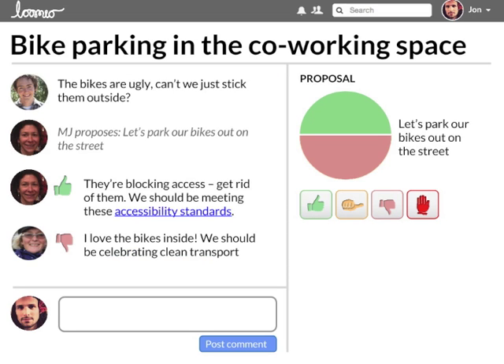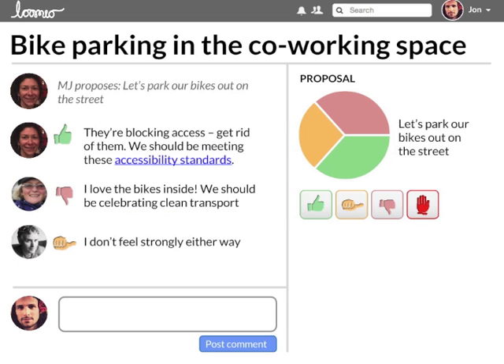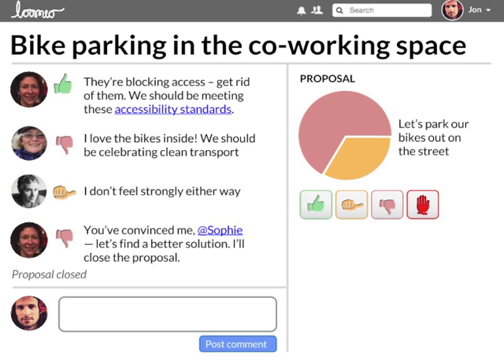People coming into the discussion later can quickly catch up. It's easy to see what's being discussed and how the group feels. People can set their own time commitment and level of engagement, while still keeping in the loop. If you have a serious concern, you can use the red flag option.